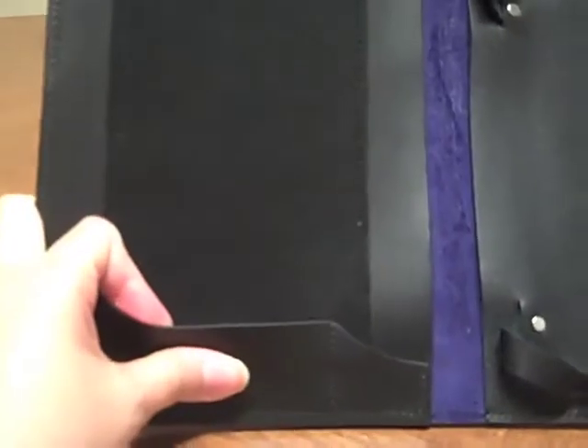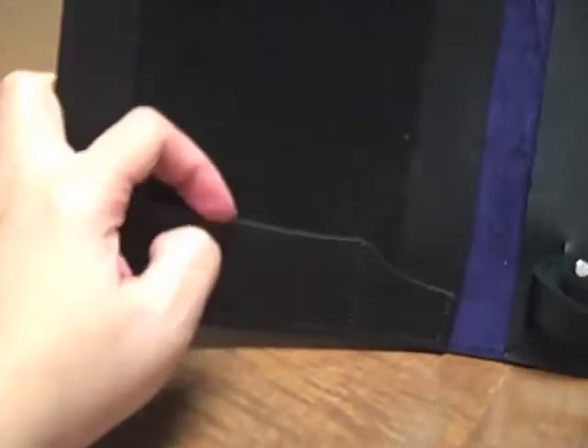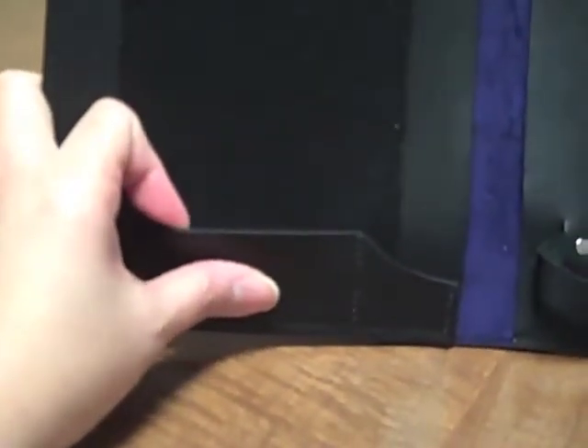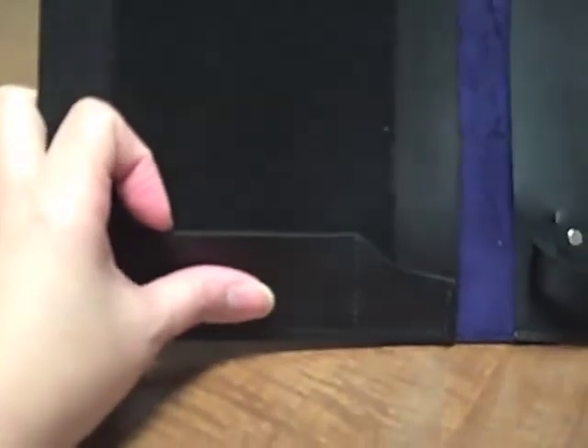These are the things that are not present in that plain old cover that Amazon provided us with. They have pockets that you can actually put your business card, your notes, maybe your credit cards. And this is another separate pocket where you can put probably your memory cards, because the Kindle 1 actually has SD cards — so if you have a lot, you can put one or two extra here.